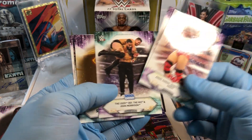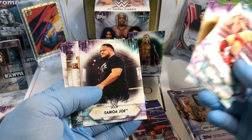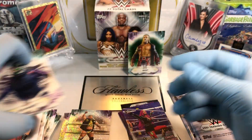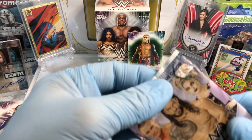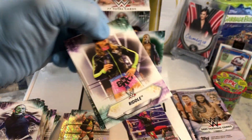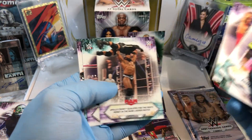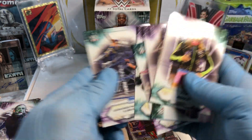Kofi Kingston. Shayna Baszler. Samoa Joe. What's up, Jeff Hardy? We've got Riddle — riddle me this. Carmilla. Mace, rookie card, very nice.